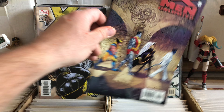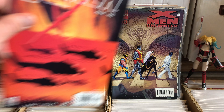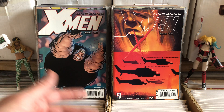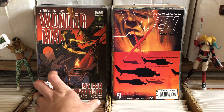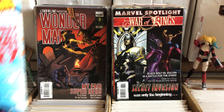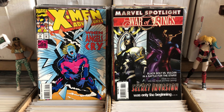Uncanny X-Men 430. X-Men Unlimited number 30. What If starring Kezar — I love Kezar and I love What If. Uncanny X-Men 405 — these are X-Men's way after I gave up on X-Men, but it's still nice to see some of these issues because I do want to read them. Wonder Man 505. War of Kings. X-Men Adventures — there's a book I used to absolutely adore. That was probably some of the first X-Men comics I ever bought, from that show, from the X-Men Adventure line.